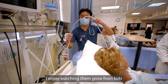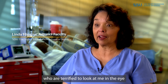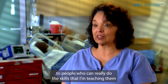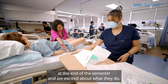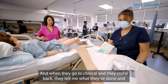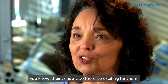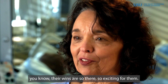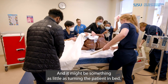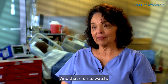I enjoy watching them grow from students who are terrified to look at me in the eye to people who can really do the skills that I'm teaching them at the end of the semester and are excited about what they do. When they go to clinical and come back, they tell me what they've done — their wins are so exciting for them. It might be something as little as turning a patient in bed, but it's a new thing for them and they did it well, and that's fun to watch.